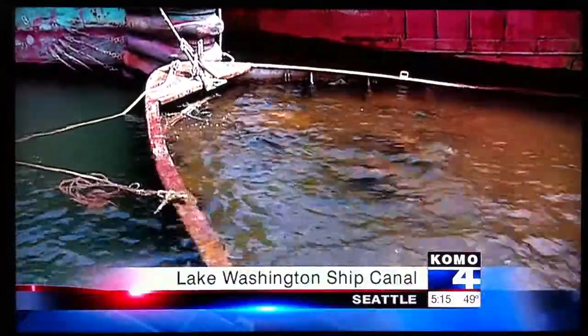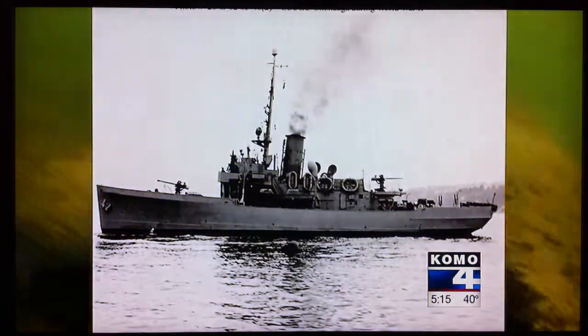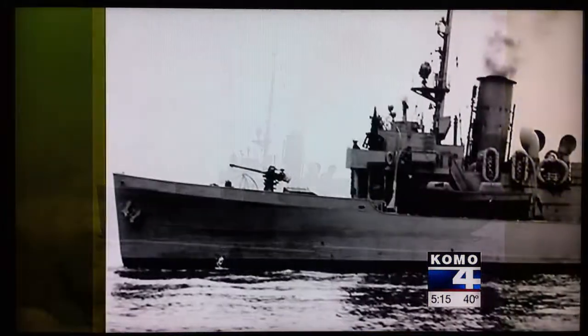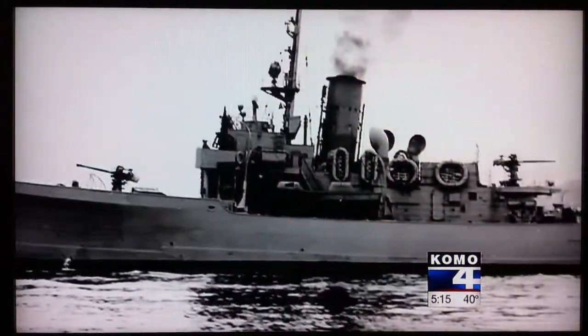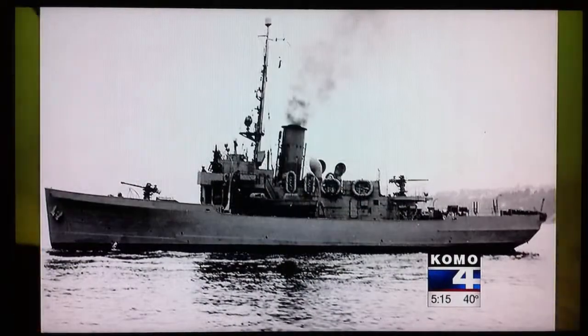Her bow peaks above the waterline on the Ballard side of the Lake Washington Ship Canal. The rest of the Onanaga is submerged in about 25 feet of water. A far cry from her days as a U.S. Coast Guard cutter, this 165-foot vessel served during World War II, was decommissioned in 1947 and sold in 1954.